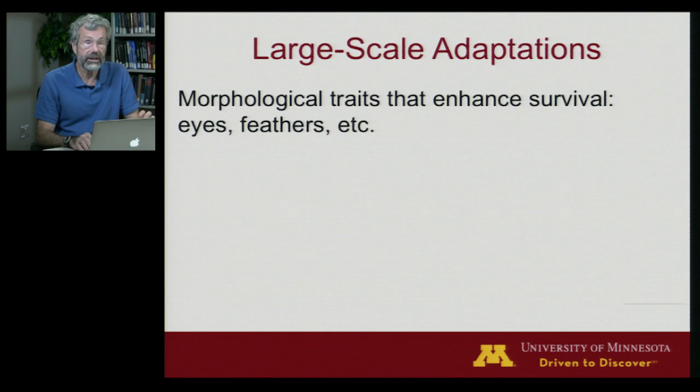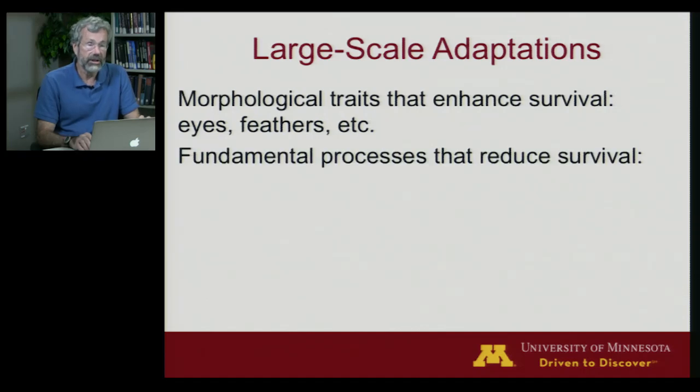Today, I'm going to start a sequence on large-scale adaptations. We've already looked at certain kinds of adaptations that resulted from macroevolution that produced traits that enhance survival through improved vision, like eyes, or improved insulation, and then flight, such as feathers. But today, I want to look at some fundamental processes that can even reduce survival. And the first topic we'll look at is called sexual selection.